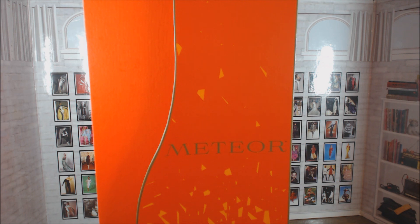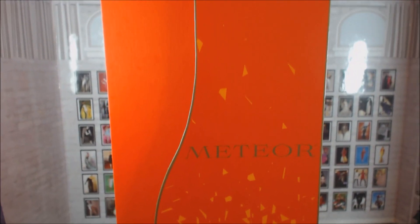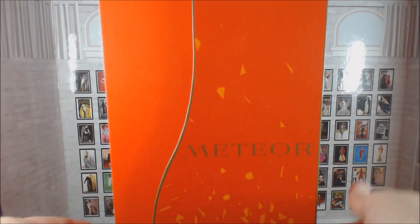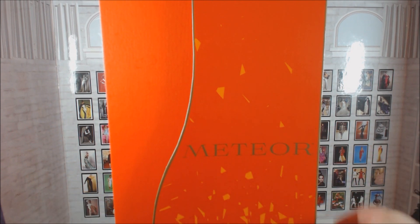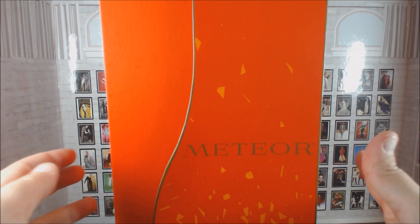Greetings everyone, and welcome to my review of the brand new line from Integrity Toys called Meteor, as you can see. I am Barbara, and I am your faithful host. And as you can see, as I lift this up, this is a limited edition doll.